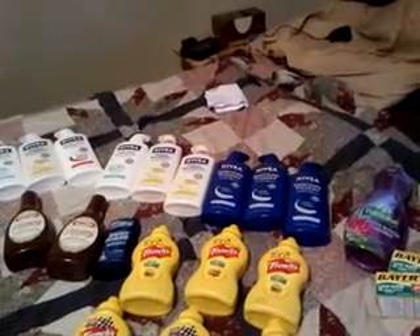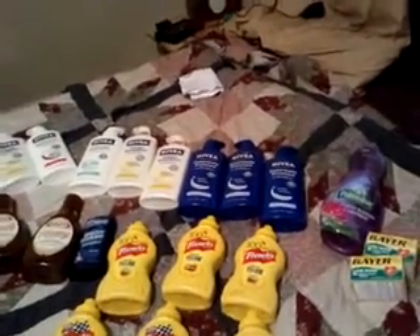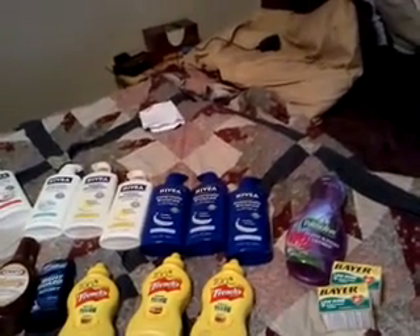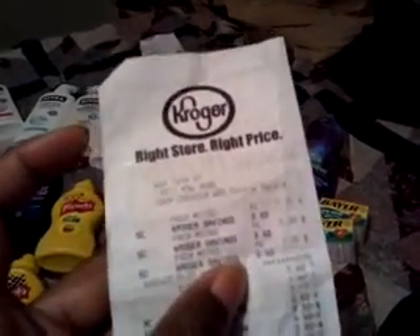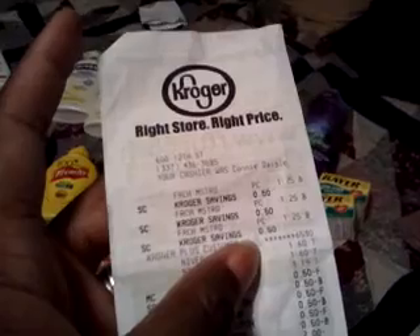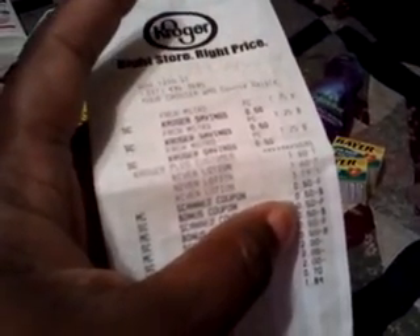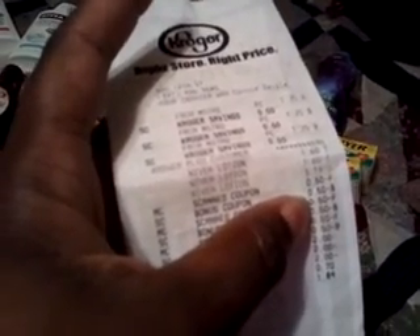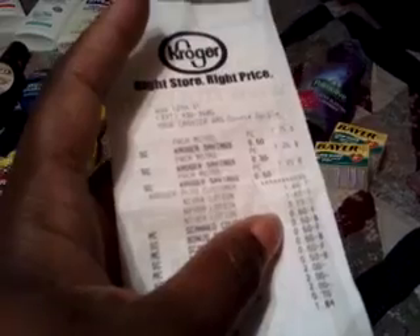The Happy Sensation and Express Hydration Nivea lotions are a dollar sixty at one location and three nineteen at another location, along with all the rest of them. I had two dollar-off coupons, picked up two of the dollar sixty ones and one of the three nineteen ones, with a limit of three coupons. I also did three French's mustards — they were on sale for a dollar twenty-five, and I had a 50-cent-off coupon that doubled, so I only paid 25 cents apiece.